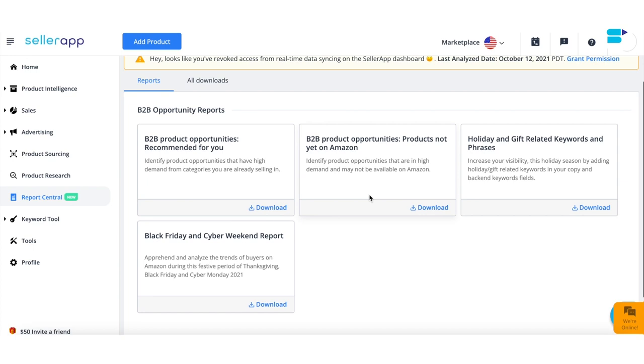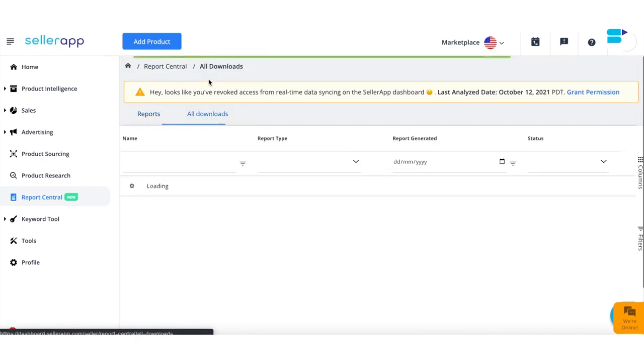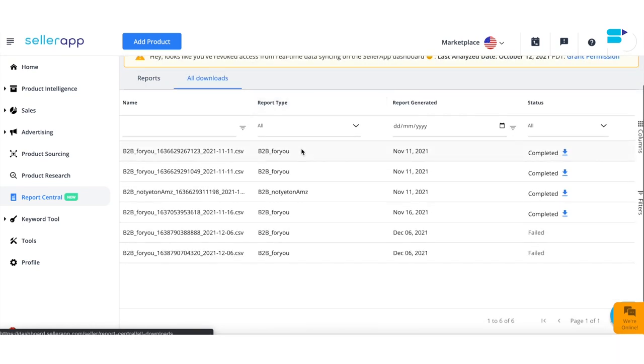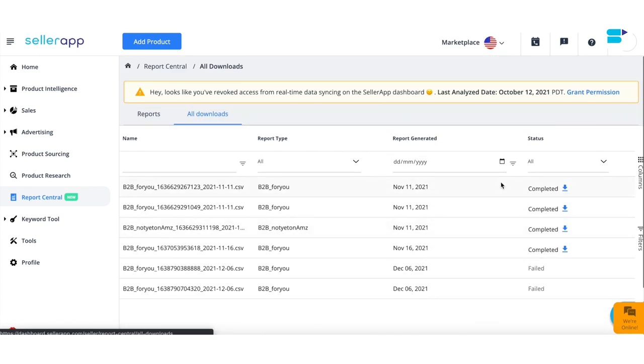'Products Not Yet on Amazon' shows you products with really high demand that have the potential to do well on Amazon but are currently not being sold there. To get your report, simply click the download option. Note that the report takes close to 10 minutes to download since we pull Amazon's real-time data and curate it for your specific demand. You can also click 'All Downloads' to view and re-download any previous reports.